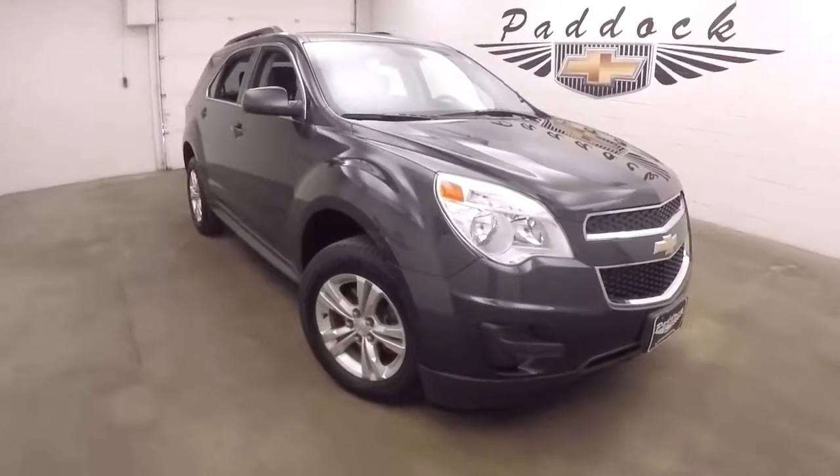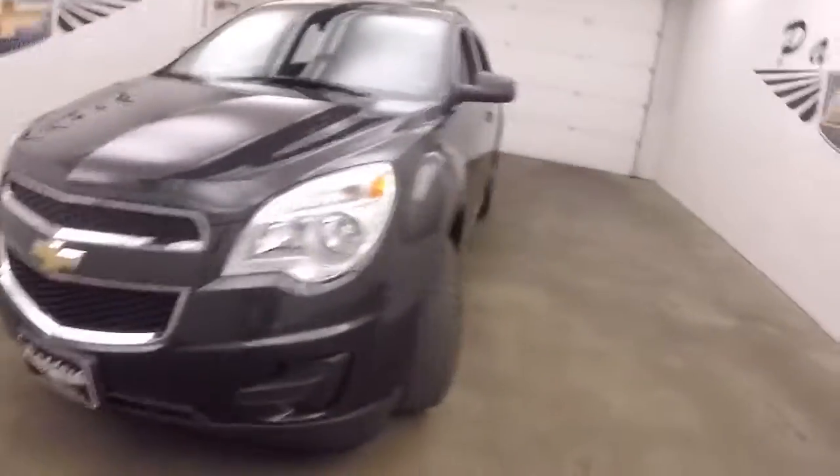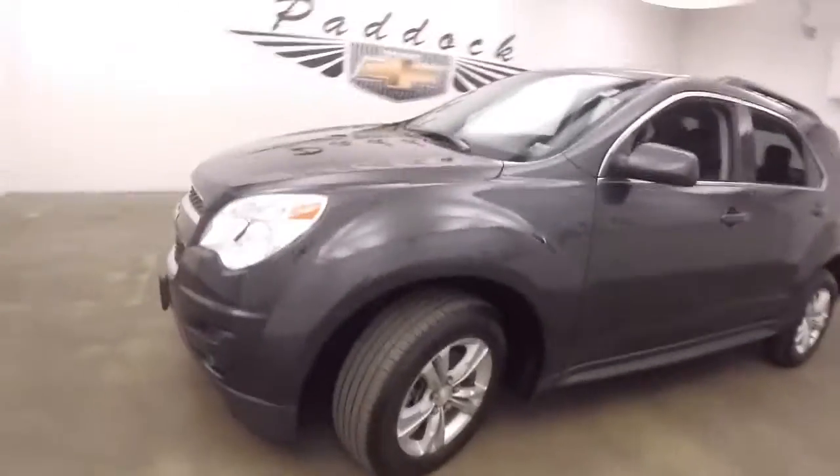It's a 2014 Chevy Equinox. Nice green metallic, good alloy wheels, nice tires.